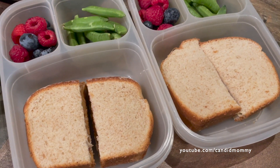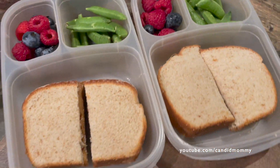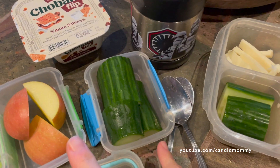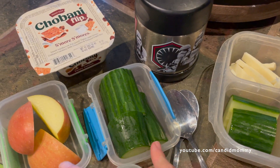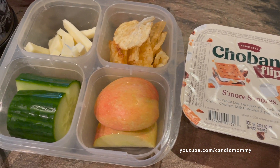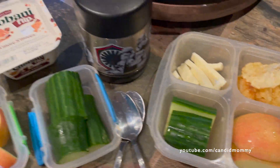We've got some full lunches today. Peanut butter and jelly along with raspberries and blueberries and sugar snap peas. Deacon has chicken noodle soup from last night. S'mores yogurt along with cucumber and apple. Drake has s'mores yogurt along with apple, cucumber, chips, and cheese. It's not the best lunch, but anyway, that's what they got in their lunches today.